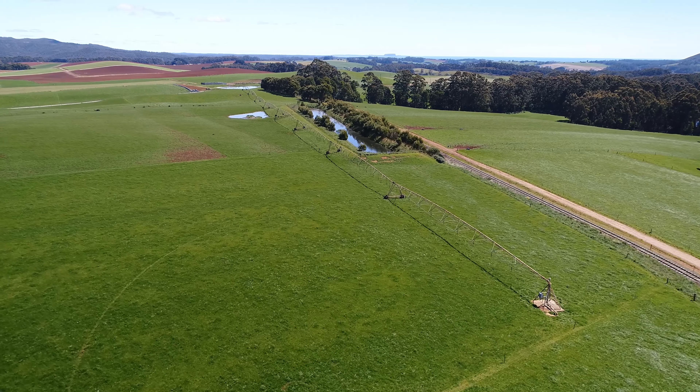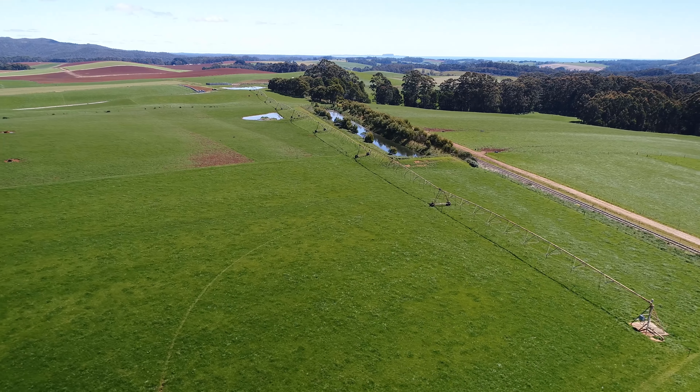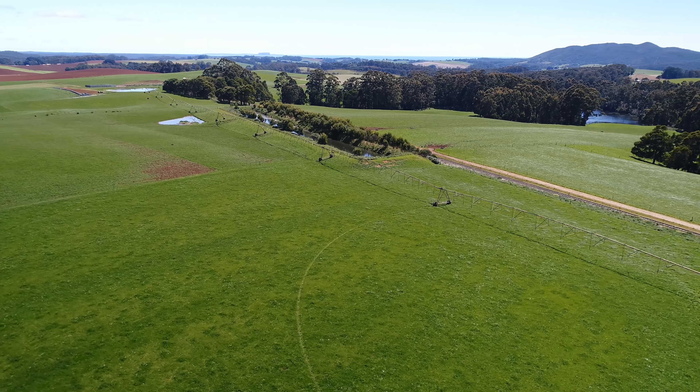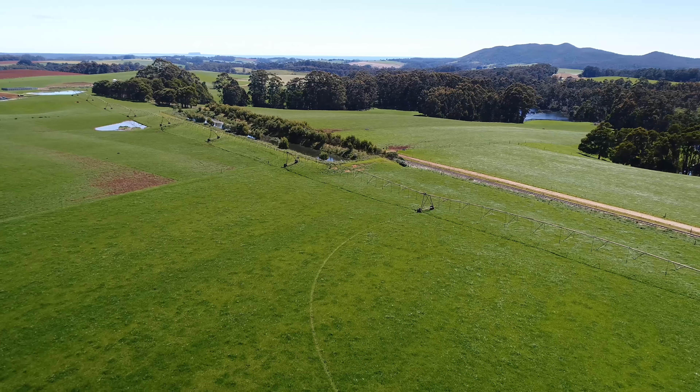Irrigation is supplied by two centre pivots and travelling irrigators. There are water rights for 550 megalitres stored in on-farm dams.